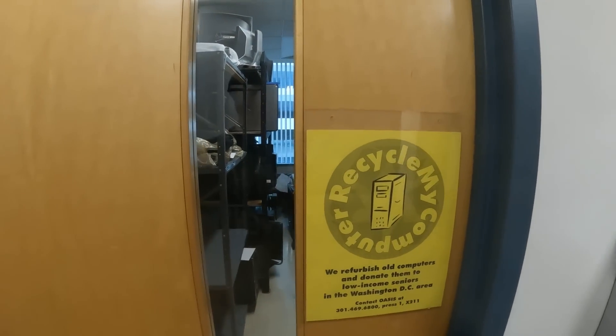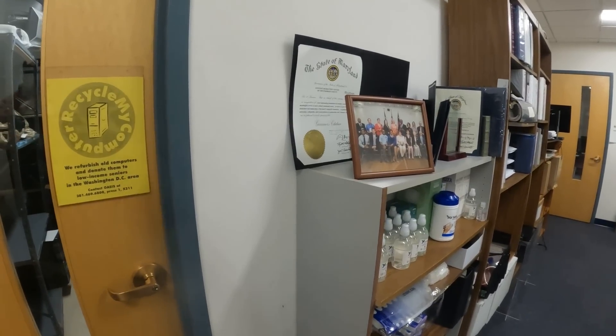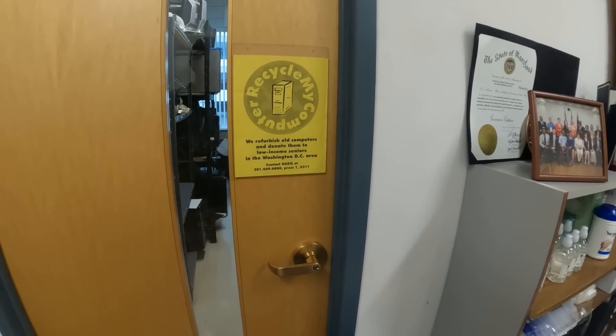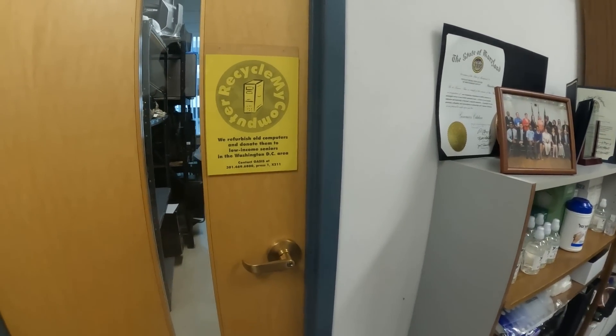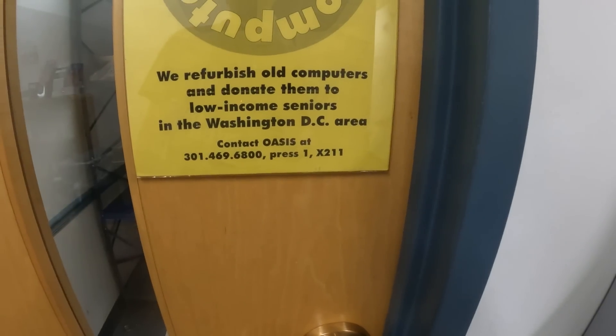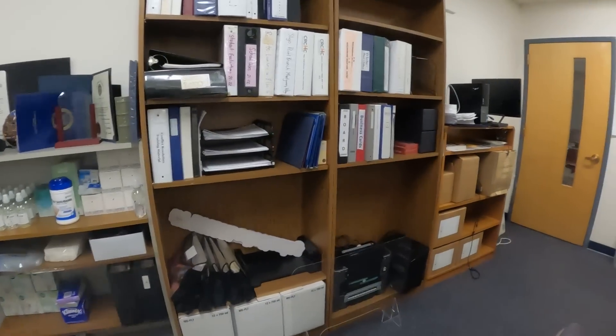Hey, question — do you guys do personal computer recycling or is it only for county offices and government stuff? We are not part of that company — that's a whole different company, so I'm not too sure about all of that. Okay, so if it's a third-party company, I'm sure they have a way for the public to donate as well. I think you can also donate computers — awesome! So yeah, this is the company Contact Oasis and they will refurbish old computers and donate them to low-income seniors. That's awesome — I have a couple old laptops I can get them to refurbish. Yeah, it just looks like some offices, some nice little meeting areas, and that is the Conflict Resolution Center.